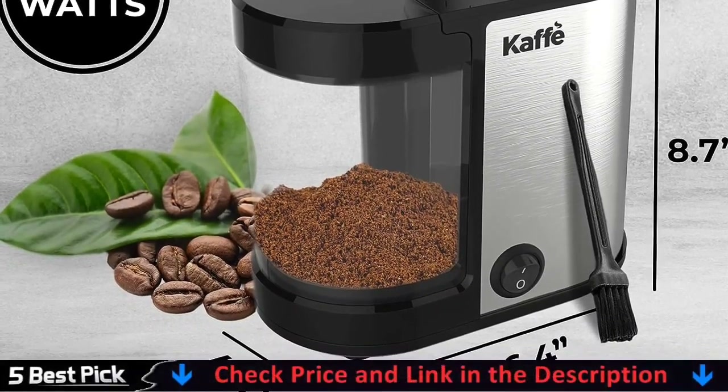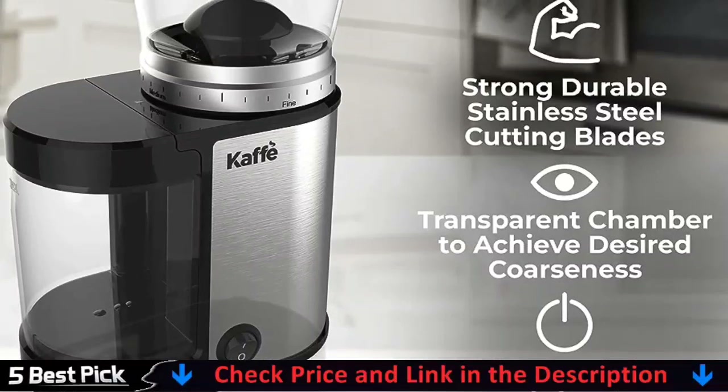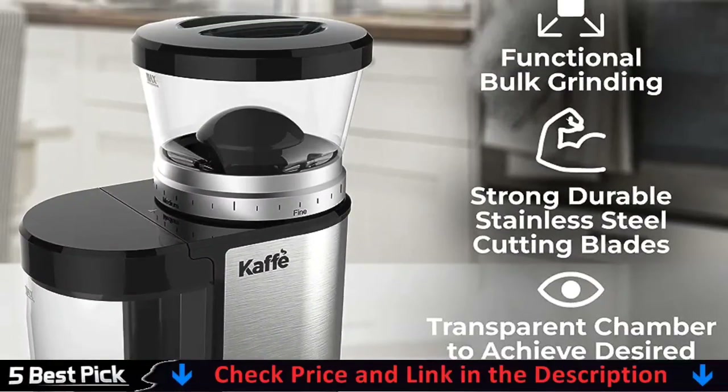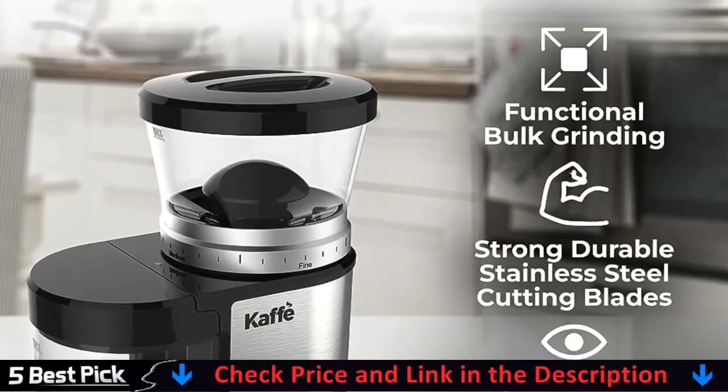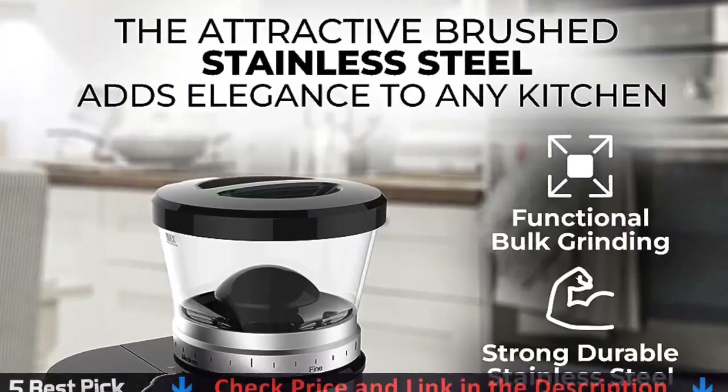The coffee grinder is designed with double safety protection. First, a friction clutch prevents damage to the grinding gear of the burr grinder in the event of small stones in your beans. Second, built-in overheating protection protects the motor of the burr grinder to ensure the coffee grinder a long life.